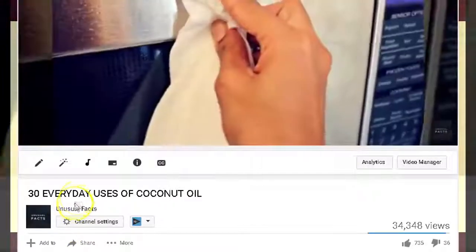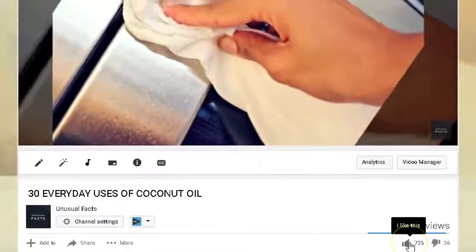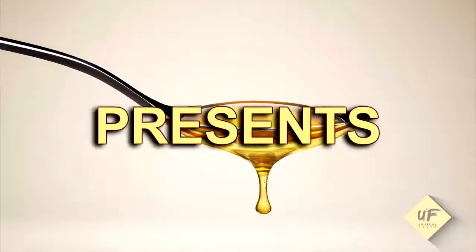Thanks for joining us on YouTube today. We super appreciate your subscription to our channel, filled with unusual facts of all kinds of topics, scenarios, situations, and news. Here's something helpful you can do with vinegar.